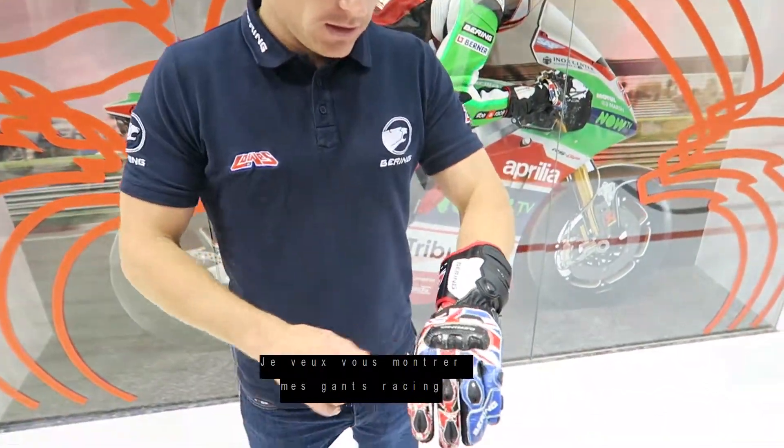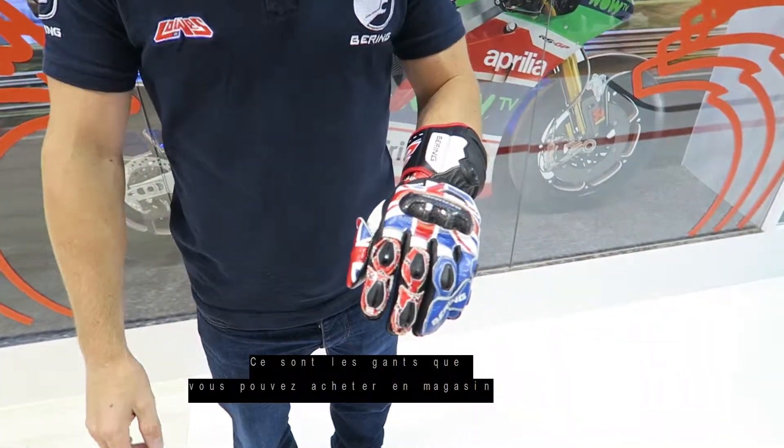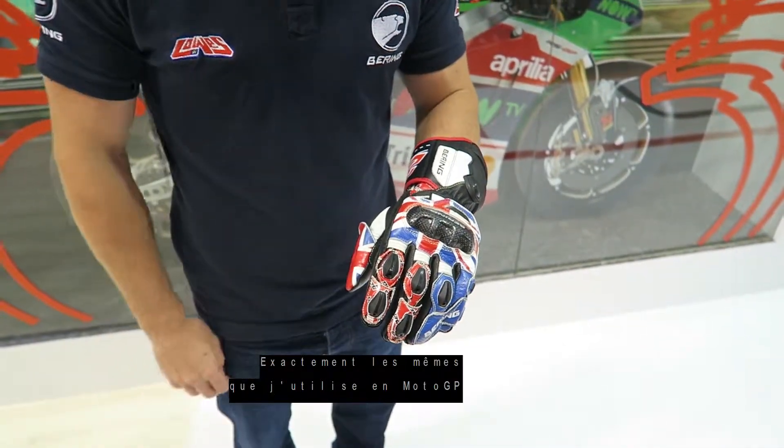Hi guys, we're here at the Eichel shop on the Bering booth and I want to show everybody my racing glove. This is the glove that you can all buy in the shop. It's exactly the same as what I use on every MotoGP weekend.